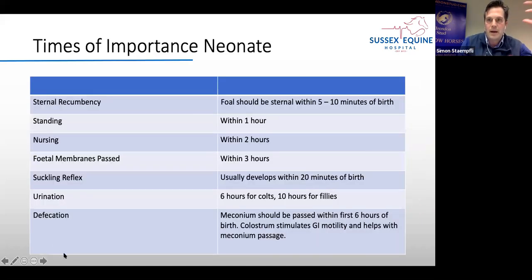As a summary for the first hours of a foal's life: after five to ten minutes we expect sternal recumbency; after one hour the foal should be standing; after two hours drinking; within three hours the mare should have passed the fetal membranes. A suckling reflex is normally present within the first 20 minutes. First urination is after six hours in colts and ten hours in fillies. Meconium should be passed within four hours of birth — and colostrum entering the GI tract also tends to stimulate that first meconium passage.